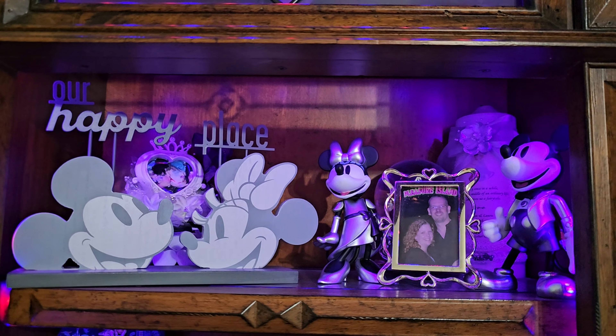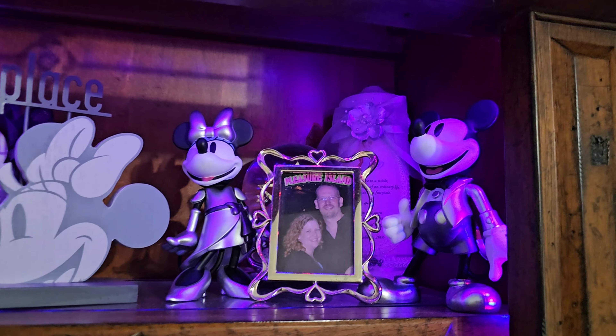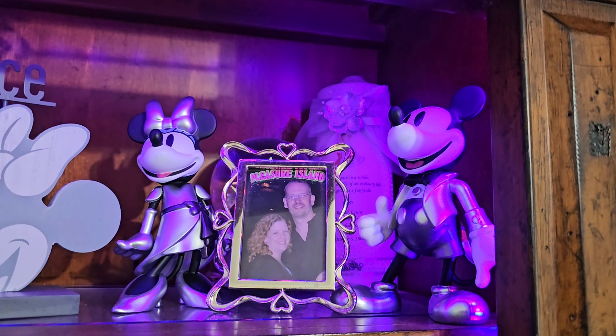We start with our Mickey and Minnie figurines from the 100th anniversary. The lighting really accentuates their purple and silver.